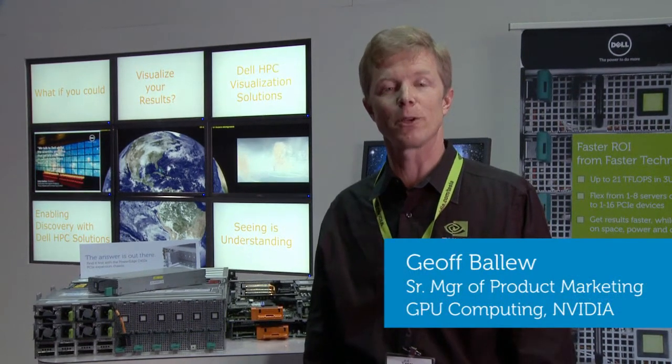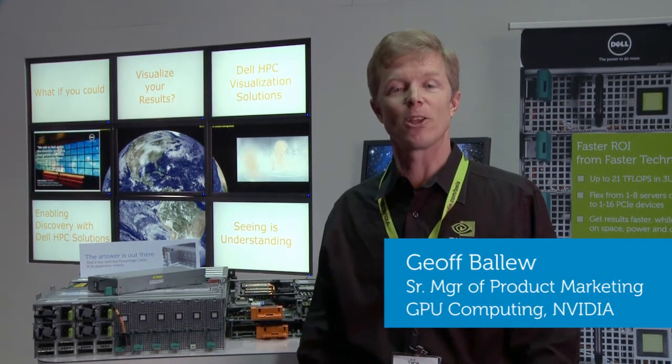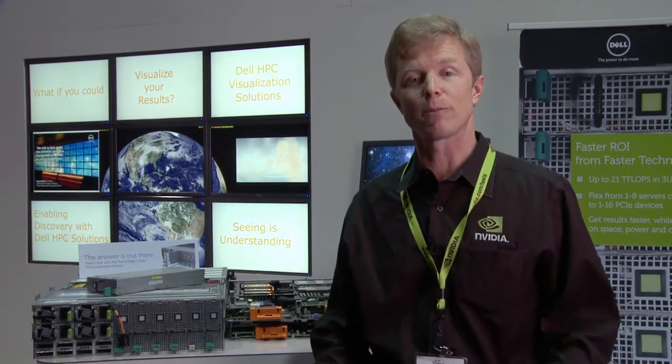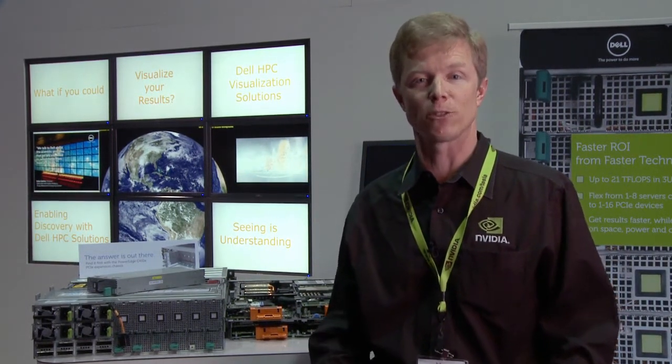Hi, I'm Jeff Belew. I'm a senior manager with NVIDIA and the Tesla GPU Computing Group. I'm here today to tell you about Tesla M2090 and how it can accelerate your seismic processing in the search for new reservoirs of oil and gas.